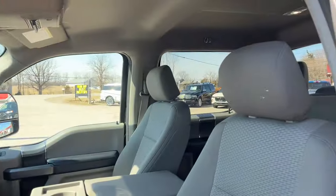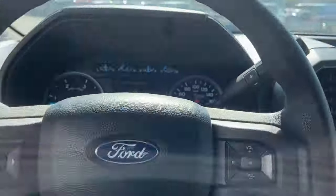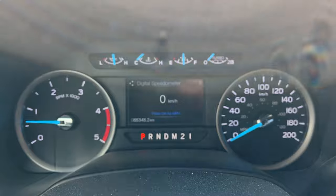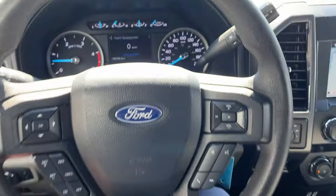You have power adjustable pedals and really comfortable seats up front — you can get a power driver seat with lumbar. I should also mention you do have the snow plow package on here, and it also has the FX4 off-road package, so you have skid plates on here as well.